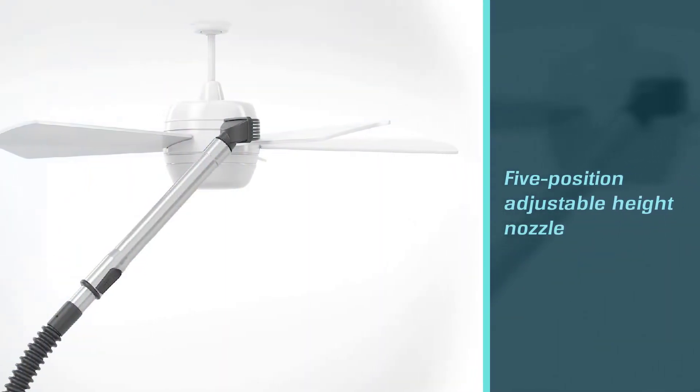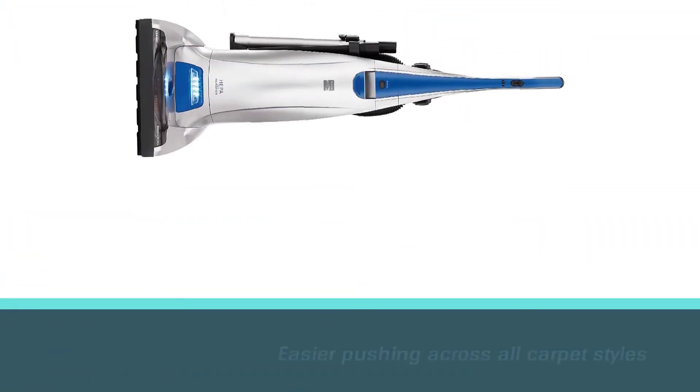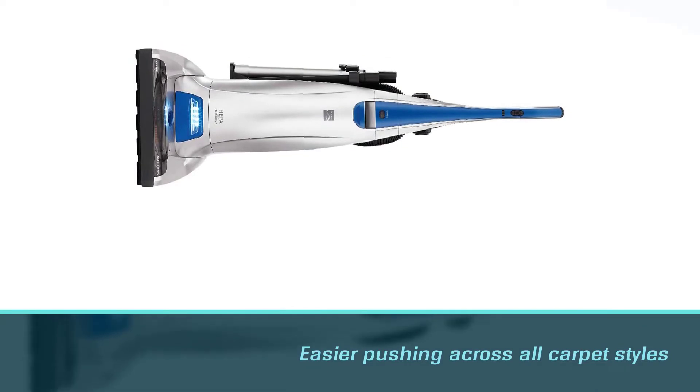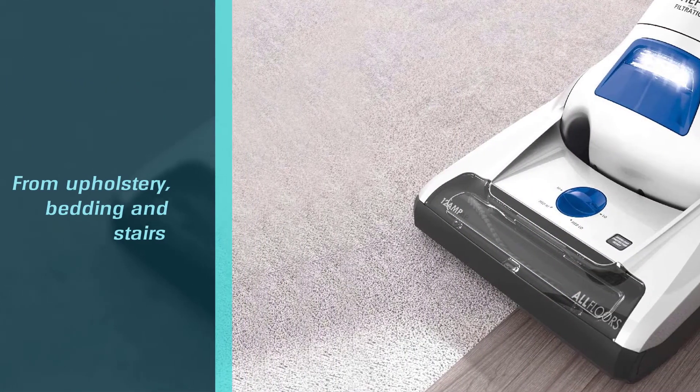It's loaded with features like a powerful motor, a five-position adjustable height nozzle for easier pushing across all carpet styles, and an air-powered hand tool with a rotating brush to more easily remove stubborn pet hair from upholstery, bedding, and stairs.